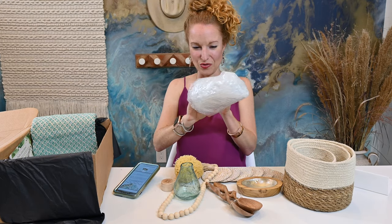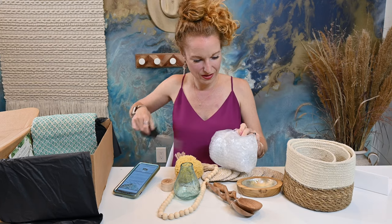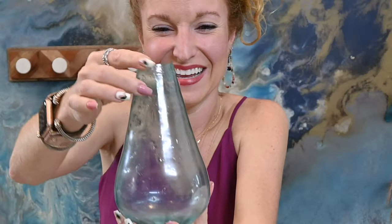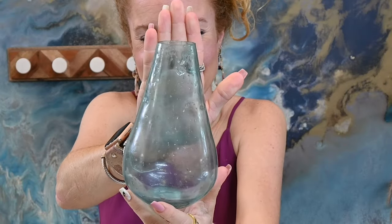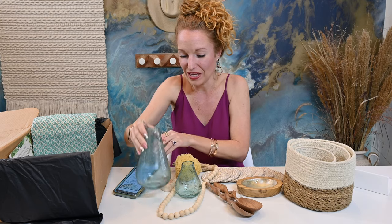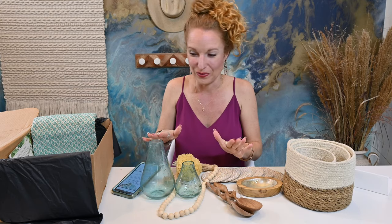Oh, I wonder if this is another one — like a bigger version of the same. Sure looks like it. That is so great. This is like the ultimate shelf decor or even tiered tray decor.